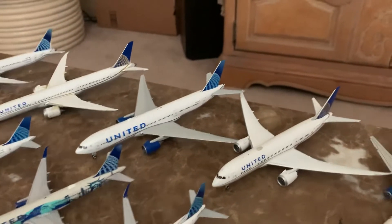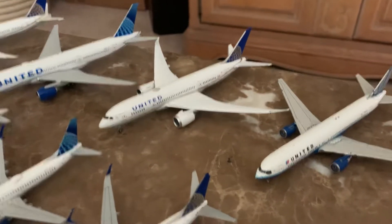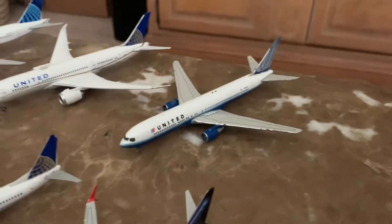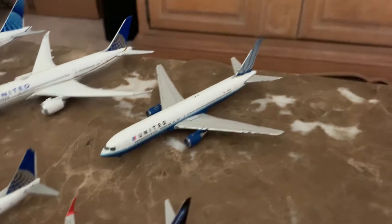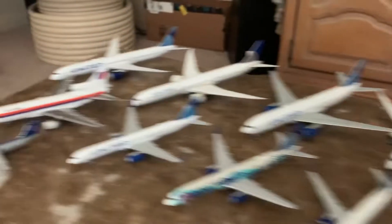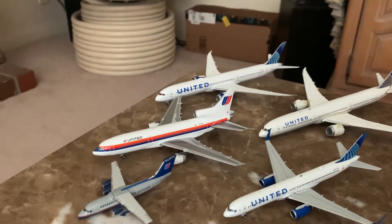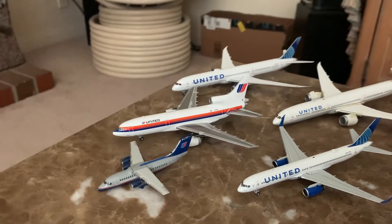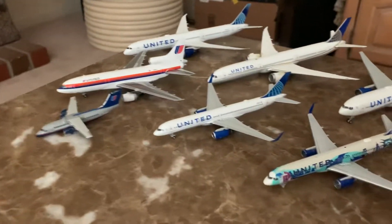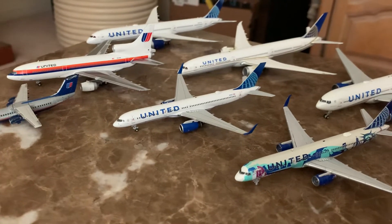Next up: United 787-8 Dreamliner from April 2019 releases. United 767-300ER in the blue tulip livery, 2011 releases. And United Airlines in the retro-style delivery — this is the Lockheed L-1011 from 2018 releases. Really impressed with this aircraft.